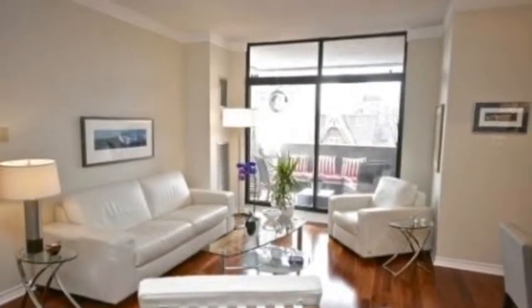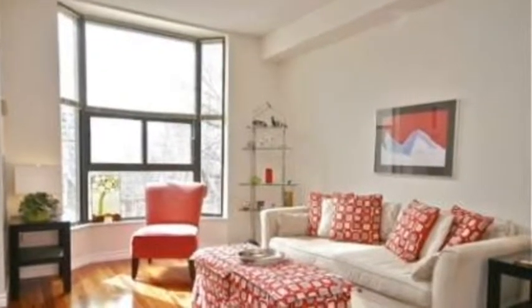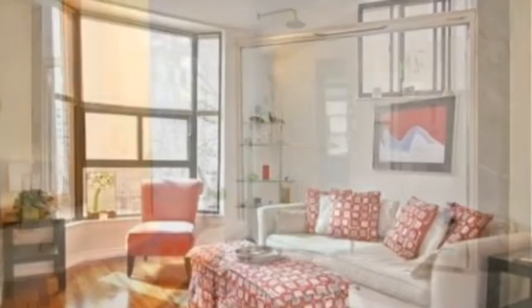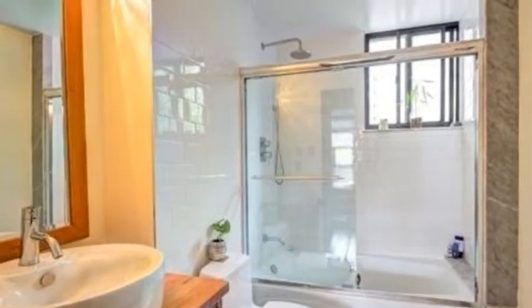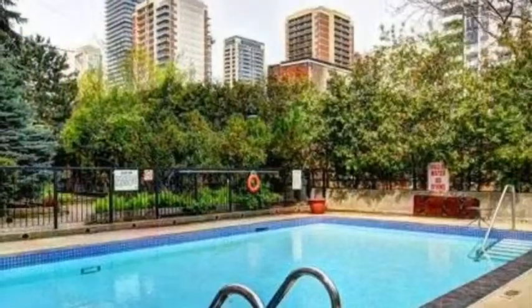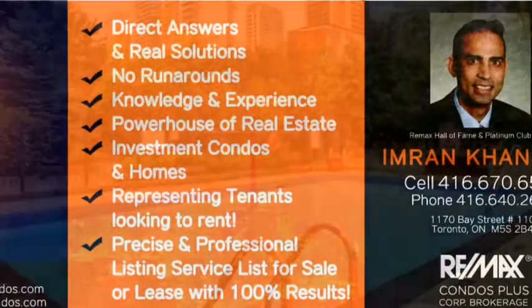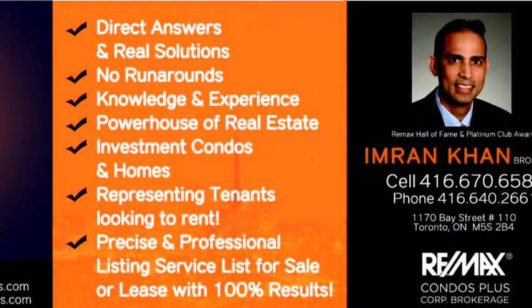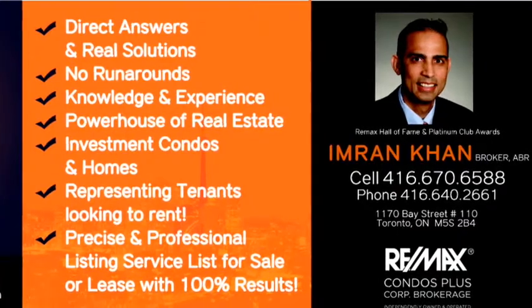As new developers are creating small spaces, these buildings are really becoming essential for homeowners and people who are looking to live in downtown Toronto with lots of space. Please call Imran Khan, Broker, Remax Condos Plus, 416-670-6588 to check this option out and many other options available.